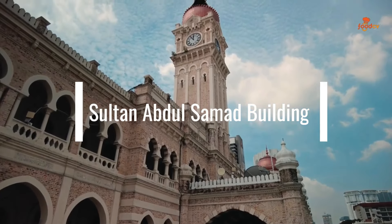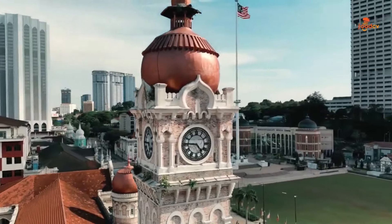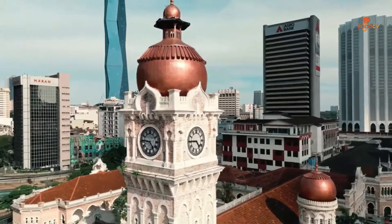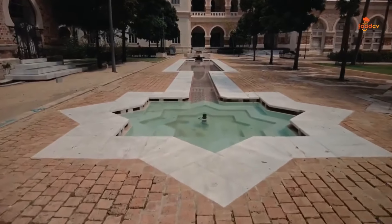Sultan Abdul Samad Building, a historic attraction that stands as a testament to Malaysia's colonial past. Marvel at the exquisite Moorish architecture of the Sultan Abdul Samad Building — it is a popular spot for visitors seeking a glimpse into the country's history.